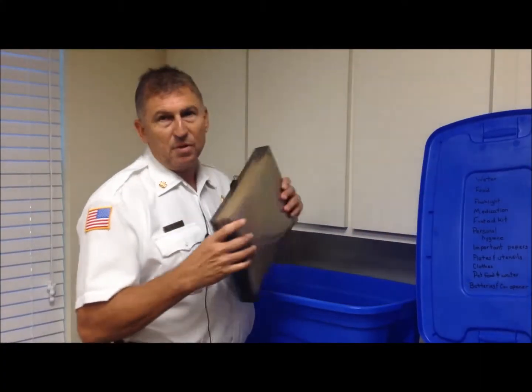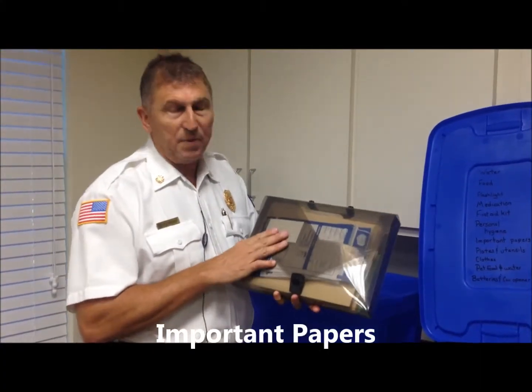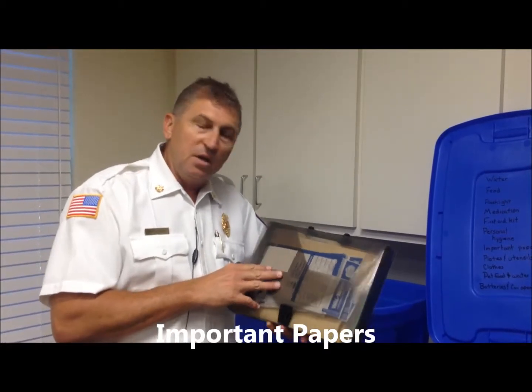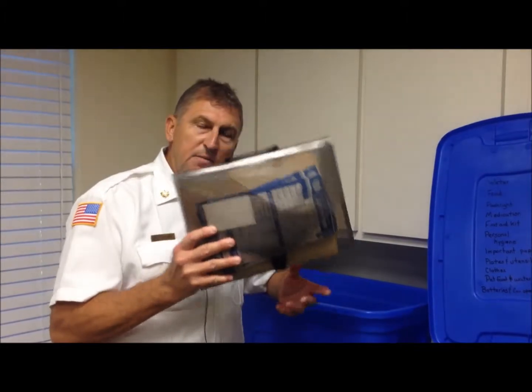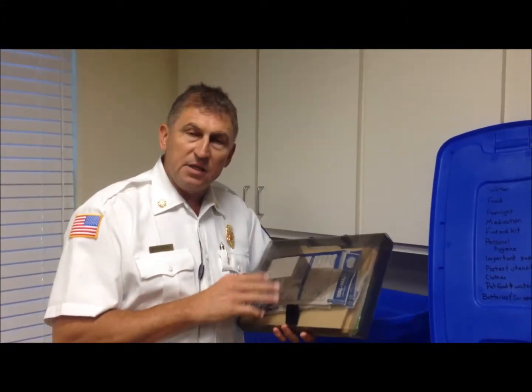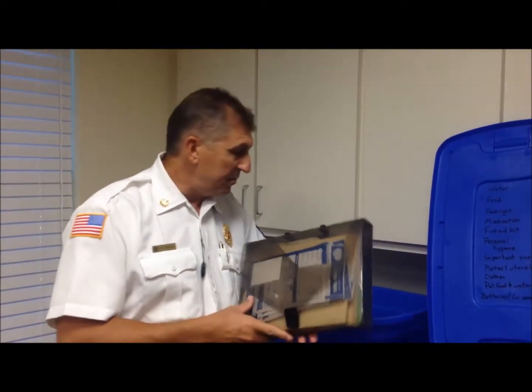You need to think about your important papers at home — important papers and some of your photos. If you have important photos, put them in a small container in a waterproof package and take your important papers with you.